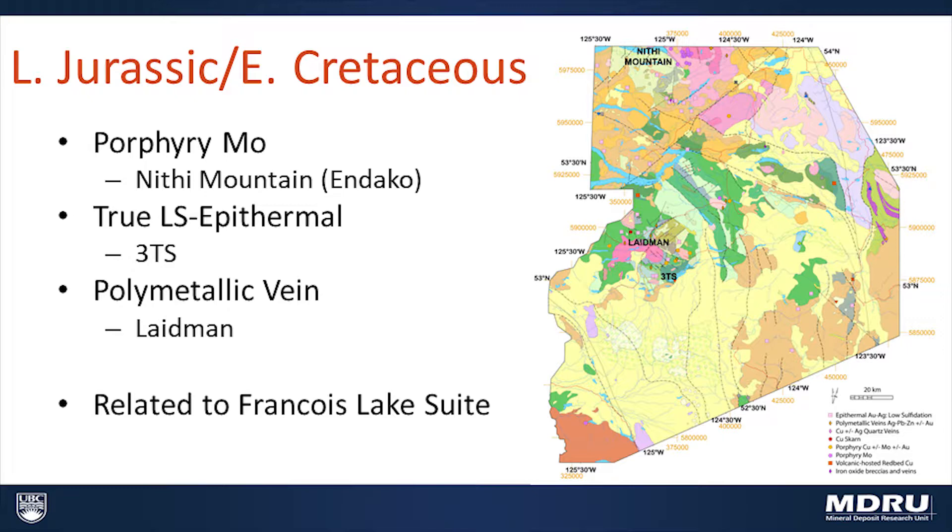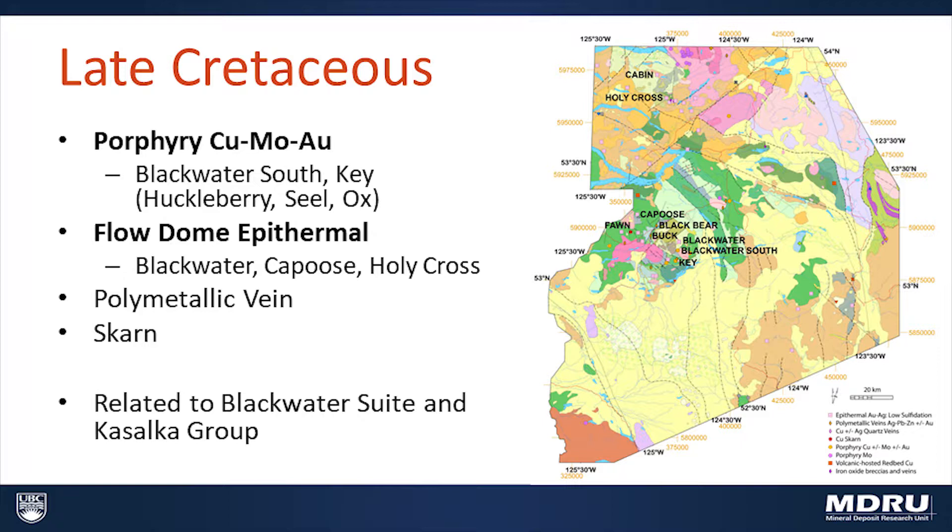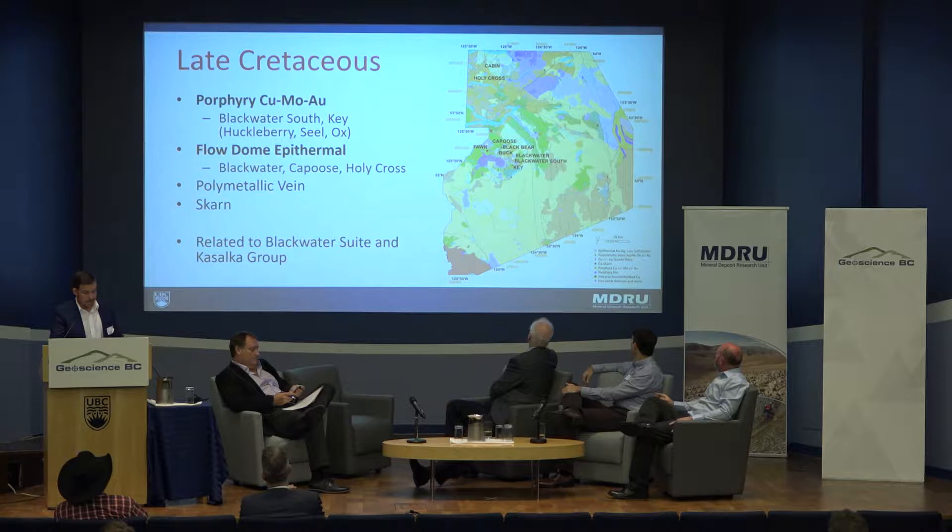There are some late Jurassic and early Cretaceous intrusions, but I'm going to skip over to the late Cretaceous intrusions that are the focus of a lot of interest in this area. They include porphyry copper-molybdenum at Blackwater South and Key within the Trek area, and you can stretch that to copper-molybdenum-gold if you include the Huckleberry, Seal, and Ox deposits just off the map to the northwest. The characteristic deposits of the late Cretaceous in the Trek area are these flow dome epithermal deposits, including Blackwater and Capoose.